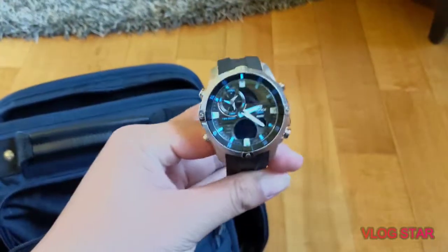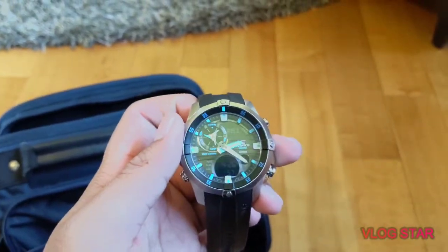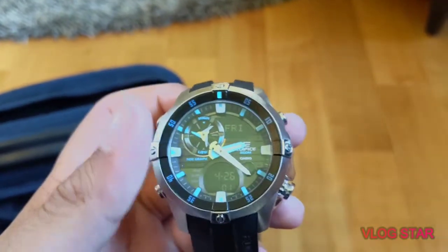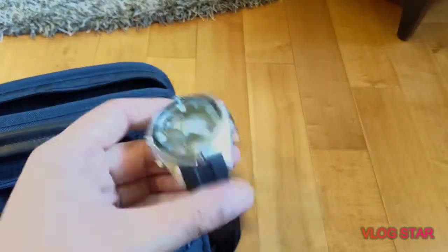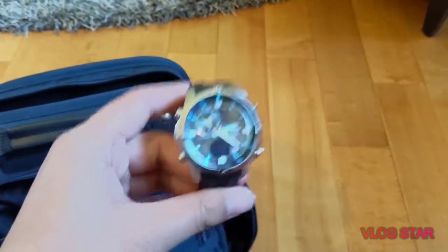I've also got a Casio Wave Ceptor wristwatch — this is a great watch for traveling. You can set different time zones, it has 200-meter water resistance, a tide graph, date display, and a moon phase indicator. I don't usually travel with it that much though — I tend to wear my other watches while traveling, but you can expect a review on this coming up.